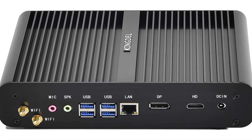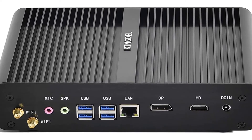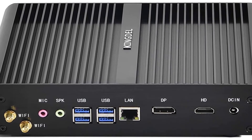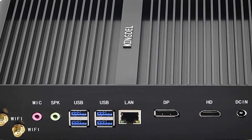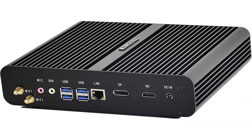Ports: Gigabit LAN port, HD port, DP, 4x USB 3.0. Fanless smart design, full metal case, silent working, high-speed CPU and SSD, 2 years warranty. What's in box: mini PC, power adapter, power cable, HD cable, Wi-Fi antennas, mounting bracket, and screws.